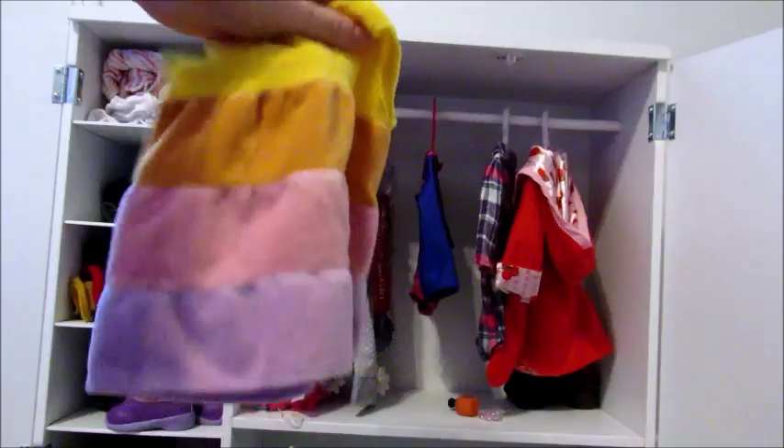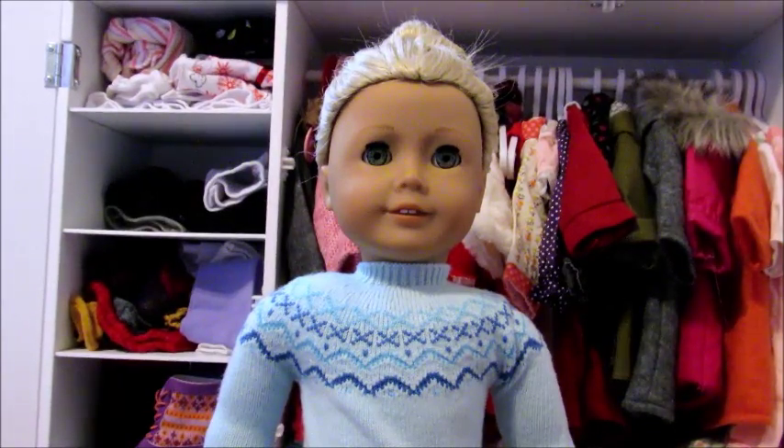Thank you guys so much for watching. I hope you guys are enjoying this little series of all of my doll clothes. I will probably get more in the future, like for Christmas, but for now this is what I have. There are going to be some more videos like shoes, bottoms, and accessories, so look out for those videos and I'll see you guys in my next video.